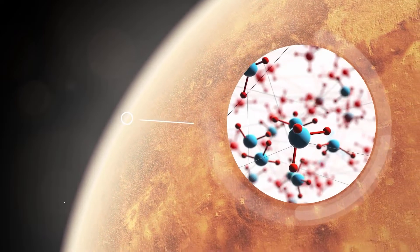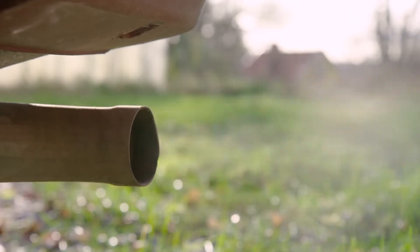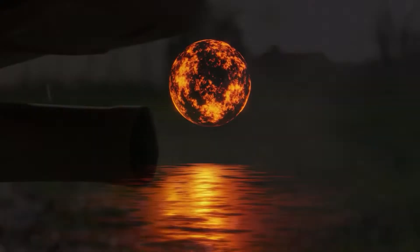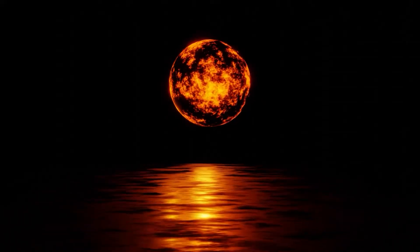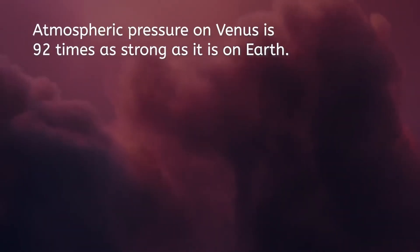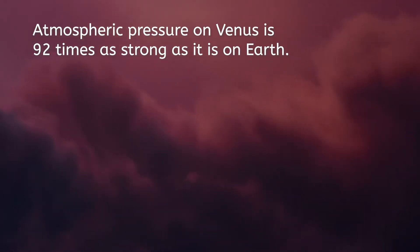Venus has an atmosphere made almost entirely of carbon dioxide and nitrogen. Imagine breathing what comes out of the tailpipe of a really dirty car — that's what the air quality is like on Venus. Venus is also the hottest planet in the solar system, achieving temperatures as high as 900 degrees Fahrenheit. That's even hotter than Mercury, and the atmospheric pressure is about the same as what you'd experience half a mile deep in the ocean, so it would be tough to stand up and walk around.